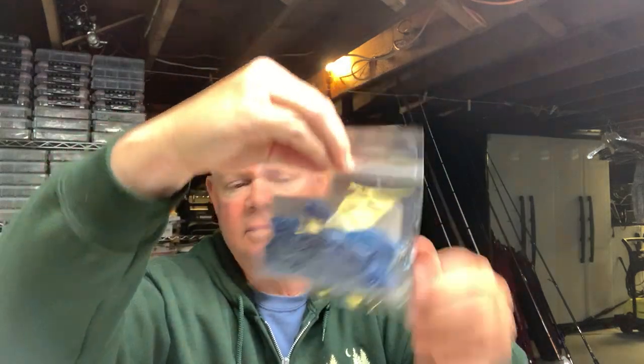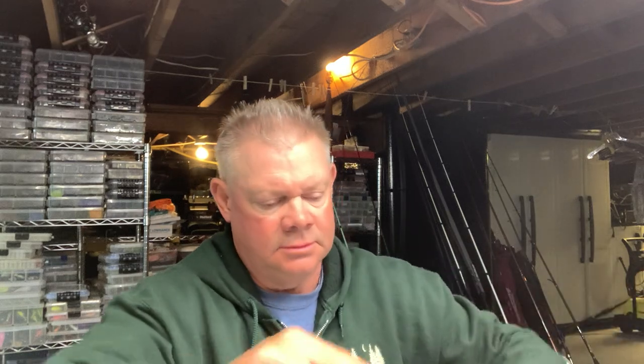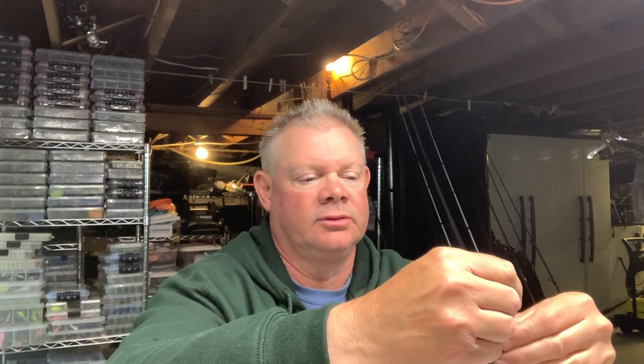Here's your 'Beat Down Blue' — just your blue craw, lots of salt, pretty awesome. And this is the natural craw color, which is probably going to be the one I like the most because I like that orange. You've got a green pumpkin top and an orange belly — awesome. This one is the one I'll probably try first. That's your Sleigh Craze natural craw.